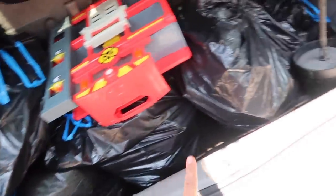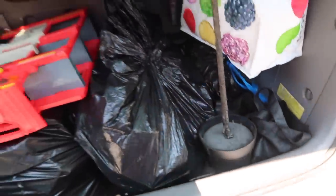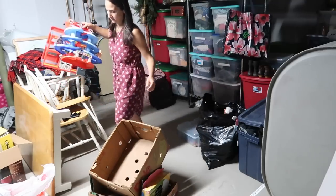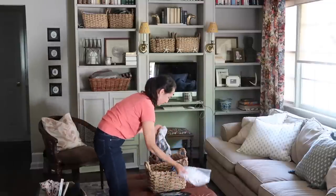Every time I do a purge like this I am encouraged and reminded to be intentional about the things that we are bringing into our home. Thank you all so much for coming along with me today as I decluttered our home. I hope that you were able to declutter and free up some space in yours as well. Let me know down in the comments if you were able to declutter, what you got rid of, how you feel about it. I know that it is literally just a constant practice, at least for me with a family that's growing and needs are changing.